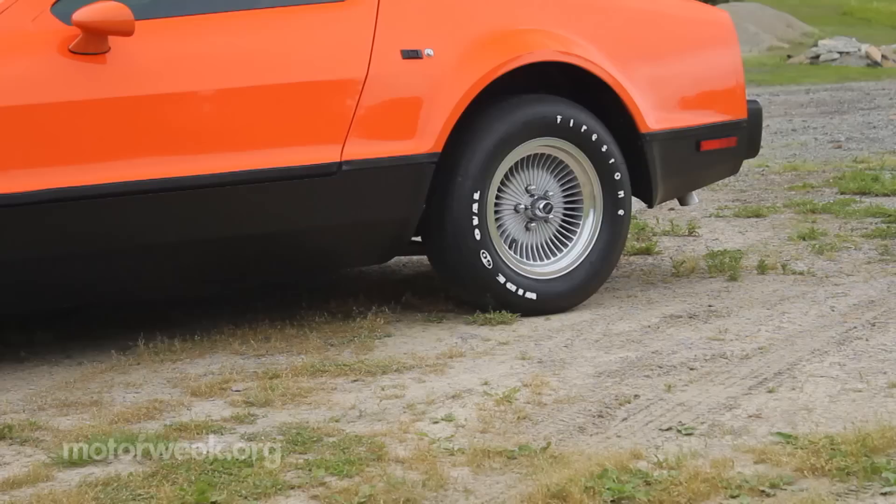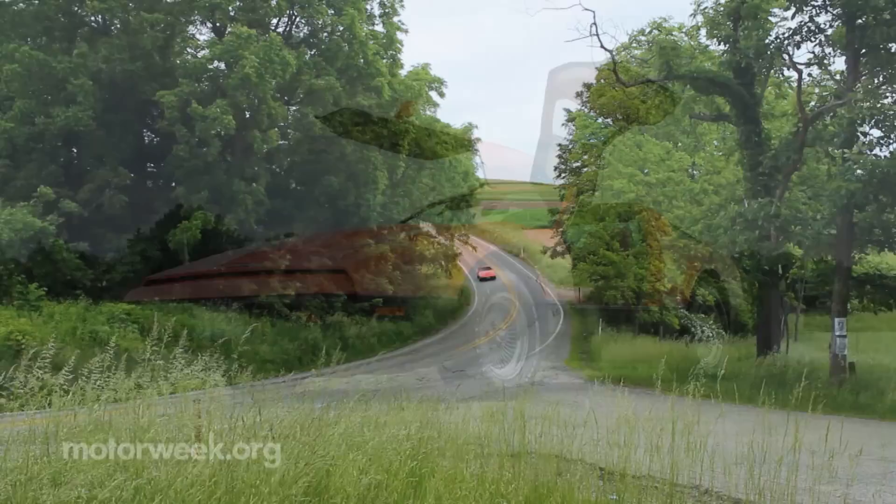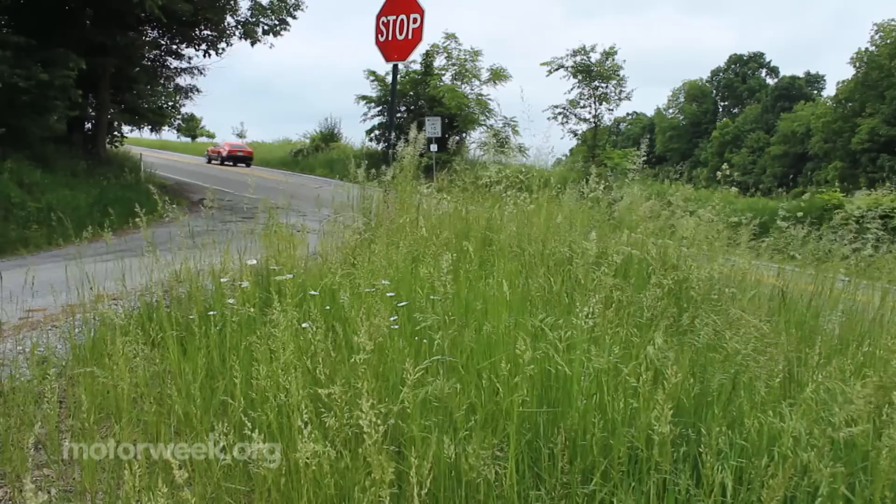In many ways, the Bricklin defies classification. The engine came from Ford, the suspension is based on the AMC Javelin, and it has a body of acrylic plastic over fiberglass, plus gull-wing doors and massive bumpers. Is it a muscle car? A sports car? To find out, we went to the source — creator Malcolm Bricklin.